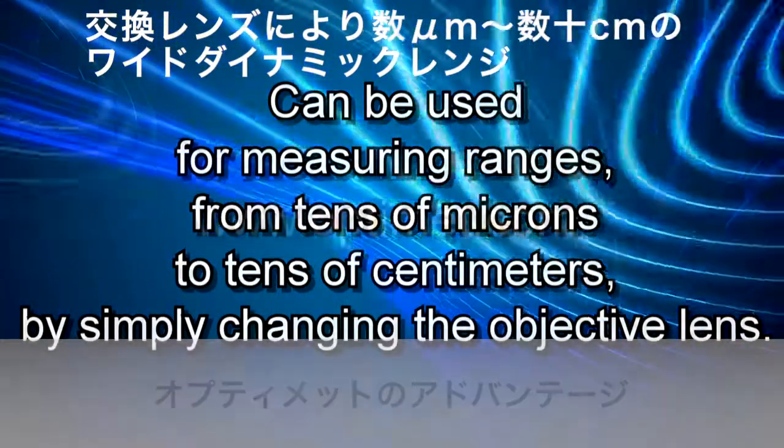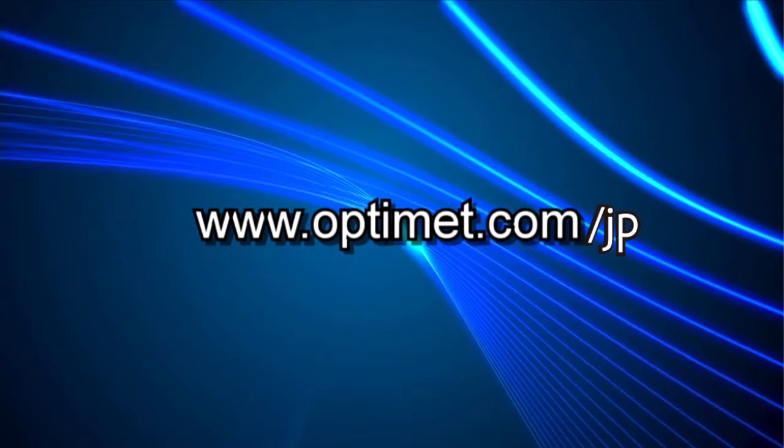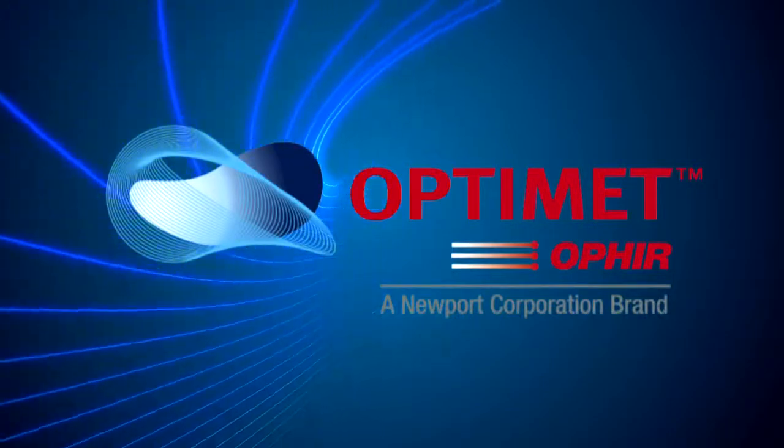To find out how we can help you with your application, contact us through our website.